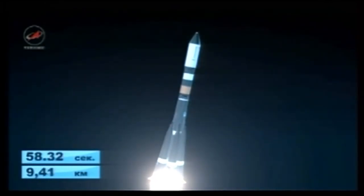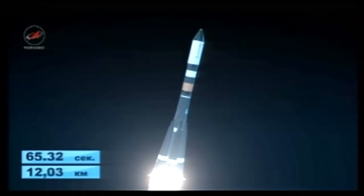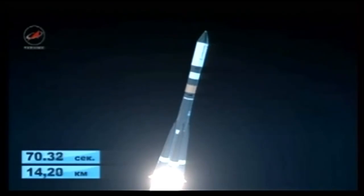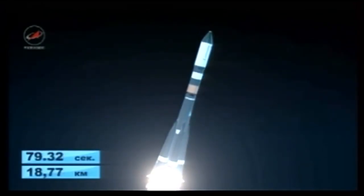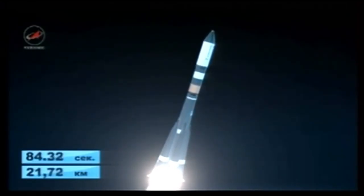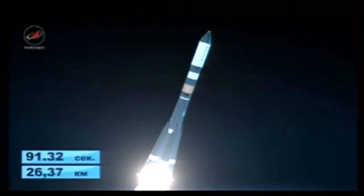Engine chamber pressures are nominal. Courtesy of Roscosmos, this animation depicts the Progress and the Soyuz booster en route to orbit. One minute, 34 seconds into the flight, passing through maximum dynamic pressure now. The vehicle has gone supersonic.